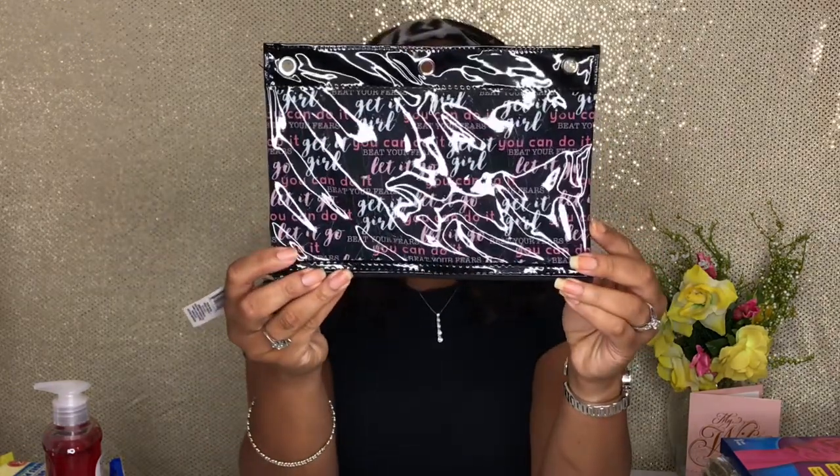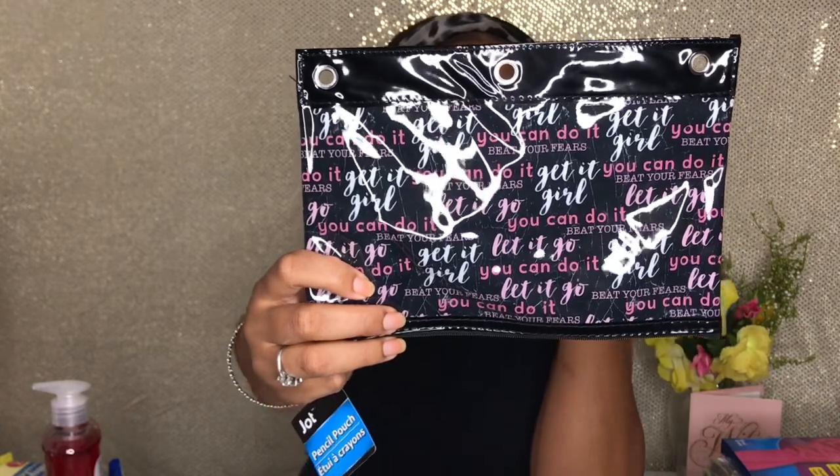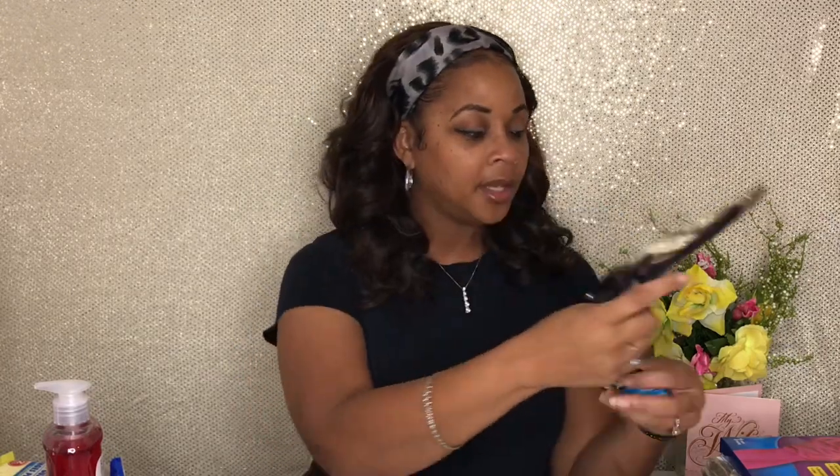This is going to go in my YouTube planner that I'm making. It says 'Get it, girl. You can do it. Beat your fears, let go' and stuff like that. And this is going to hold my receipts and also pens, so every time I want to write in my planner I don't have to go find pens. I'll also keep receipts for my channel — for mukbangs, DIYs, and different things — so that when tax season comes, they'll all be right together and organized.